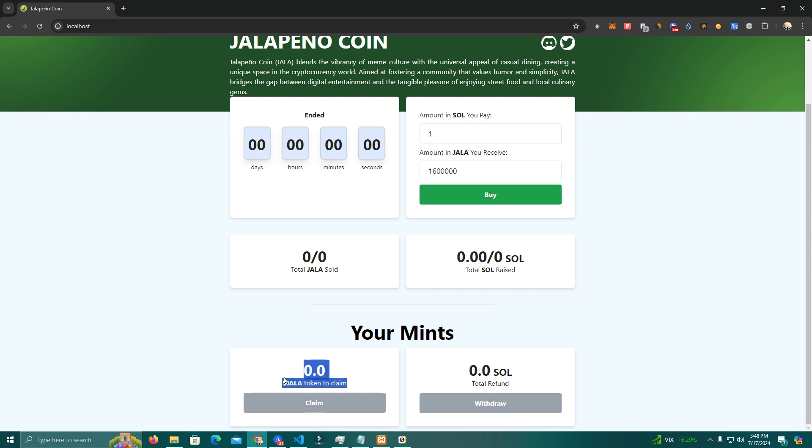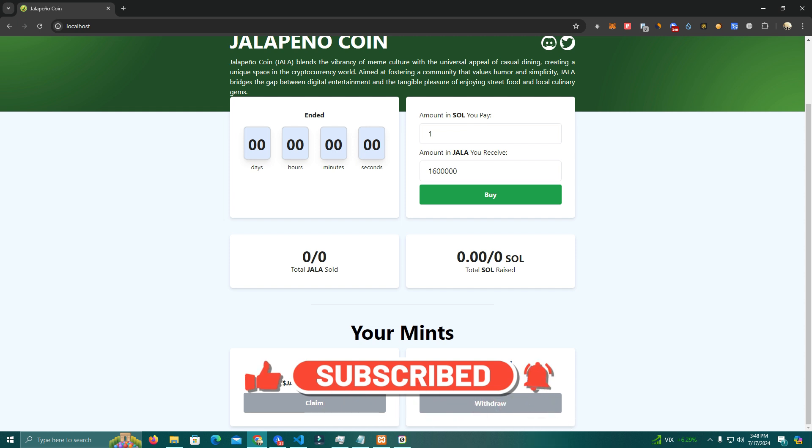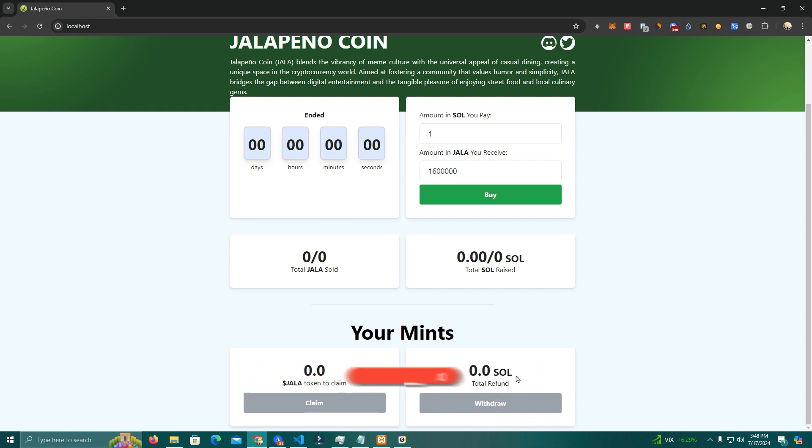We have information about total sold and total raised. A cool feature is that we have a claim feature and a refund feature, which works similar to PinkSale. After a user invests and buys your token, they can choose to cancel by withdrawing their funds, but they pay a 10% penalty fee if they decide to get their money back.